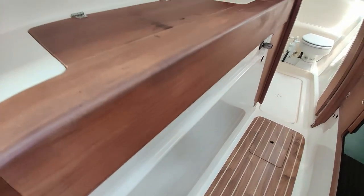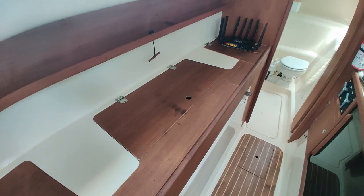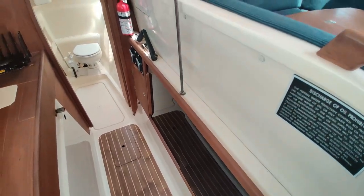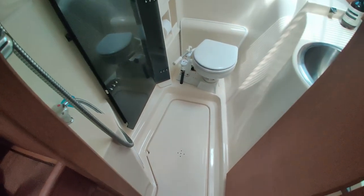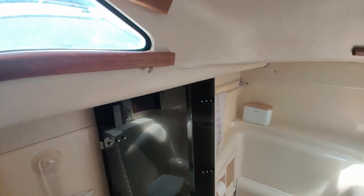On the port side we have more storage, and you may be wondering about this little section with no storage — that is where the centerboard trunk is. This boat is centerboard, which is a bit of a rarity, but it does help reduce the draft significantly and makes this boat excellent at gunkholing — going to really shallow-draft areas like the Gulf Coast, Florida Keys, et cetera.